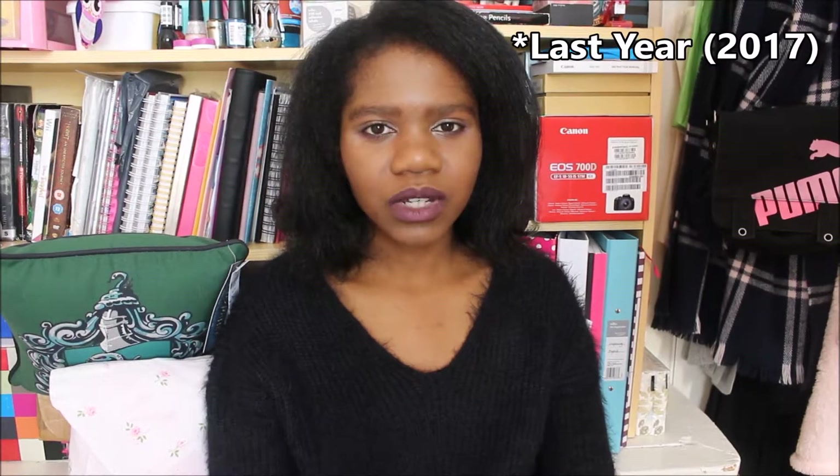Hey everyone and welcome to my October and November 2017 collective haul. In this haul I'm just going to be showing you some things I got from October and November this year, as well as some things a little bit outside of those months. But it's mainly from October and November.